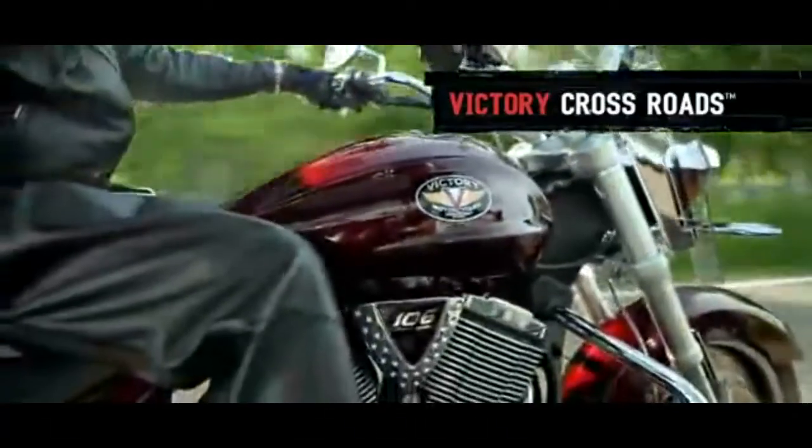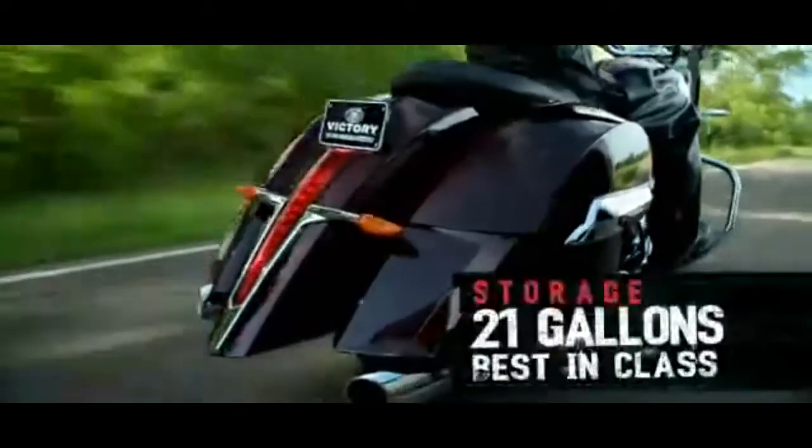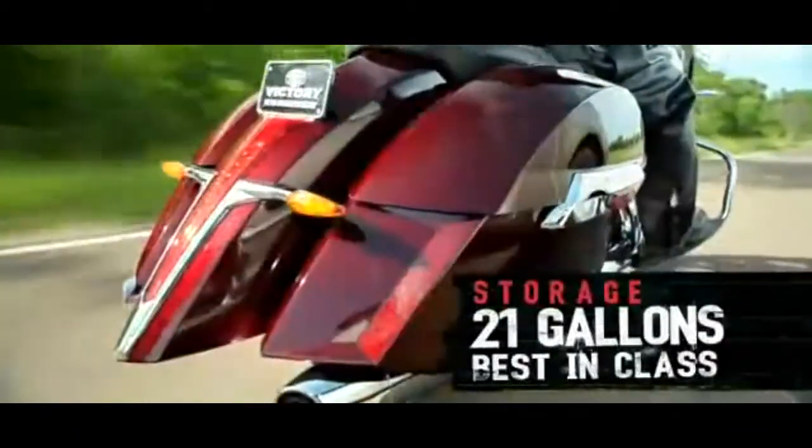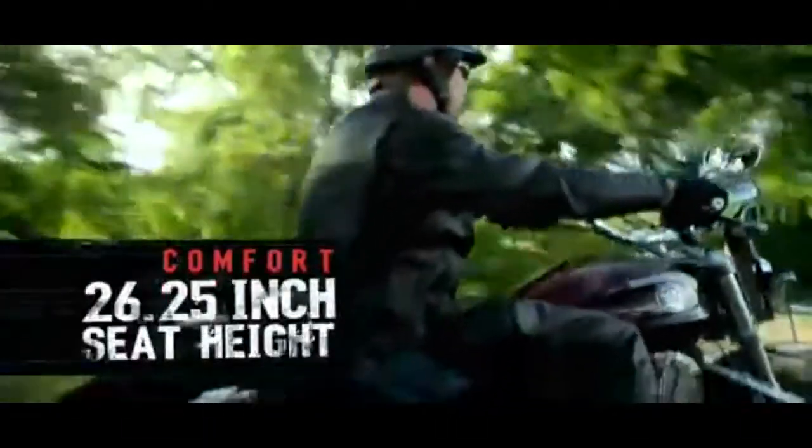Introducing the all-new Victory Crossroads, an authentic backroads touring bike with best-in-class 21 gallons of storage, the most rear suspension travel, the longest floorboards, and the lowest seat height in its class.